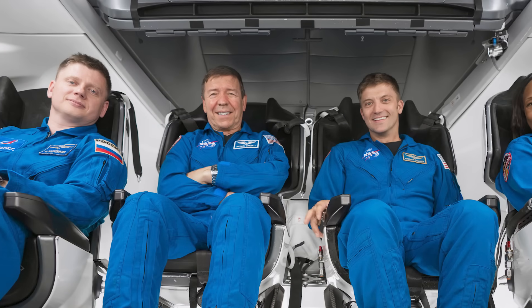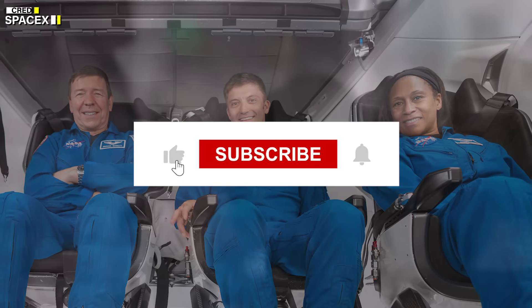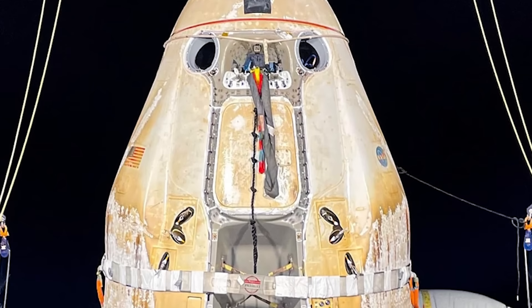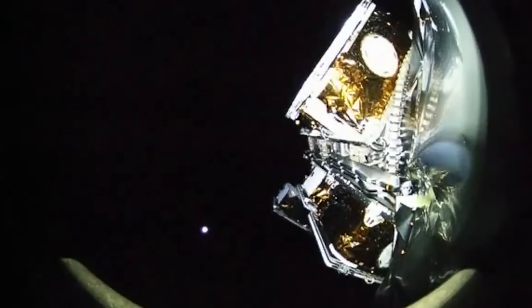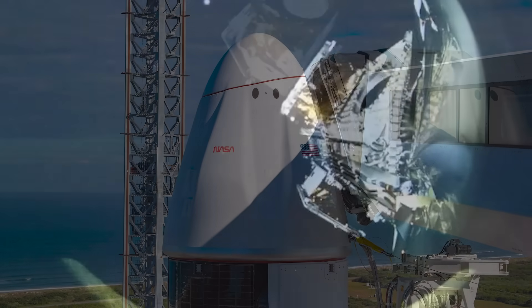But before we get into the details, make sure to hit the like button, subscribe to our channel, and turn on the notification bell so you don't miss any of our future videos. The Crew 8 mission is part of NASA's Commercial Crew Program, which aims to provide safe, reliable, and cost-effective access to low Earth orbit for NASA and its partners.